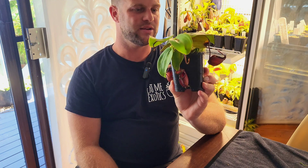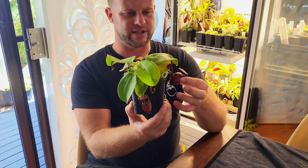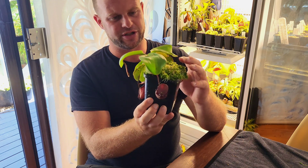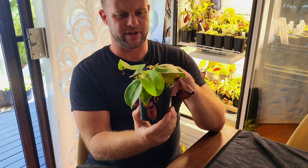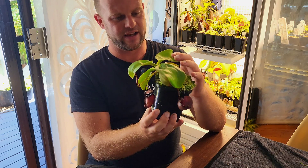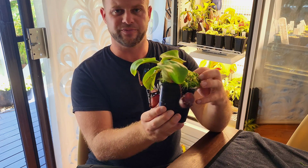I thought I'd bring this one out — this one's a little bit smaller than my other one, so it was easier to get it out of the fridge. I'll run you through some of the care guides I use for this, what I do to grow it, and I'll show you the big one in my fridge as well.